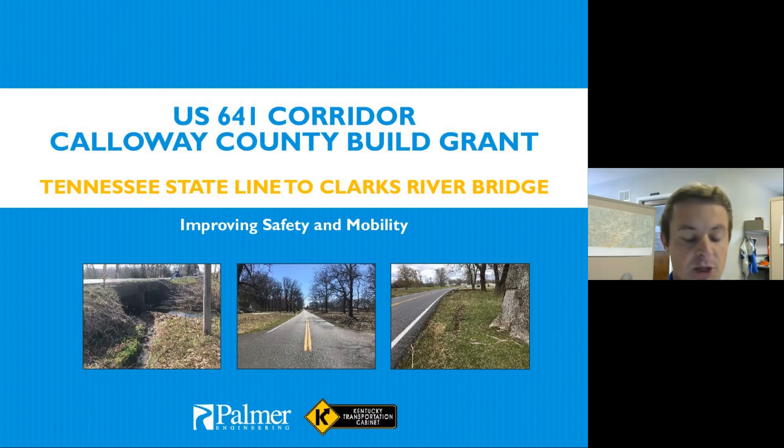Welcome to the Project Highlight Tracks presentation for the Callaway County Build Grant, improving US 641 from the Tennessee State Line to the Clarks River Bridge. I'm John Meyer with HMB Professional Engineers. Presenting today: Chris Kuntz from KYTC District 1, Gary Sharp from Palmer Engineering, David Waldner from Palmer Engineering, and Keith McDonald from Palmer Engineering. I'd like to hand it over to Chris to begin the presentation.